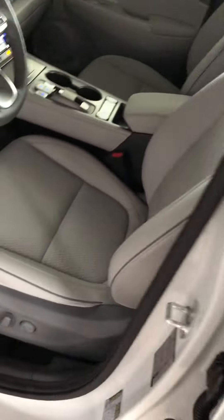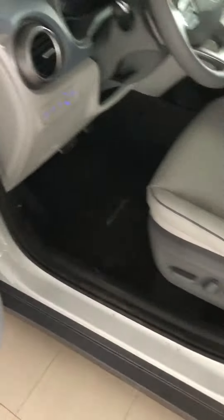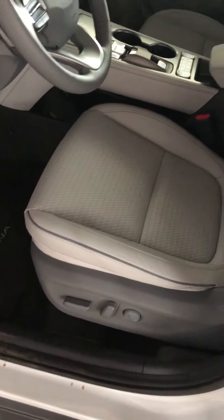This specific one is the only one we have here right now. It has the Infinity audio sound system and it is an Ultimate — those are the only ones available at the moment. You get your power seats with lumbar support and it's a nice gray interior.